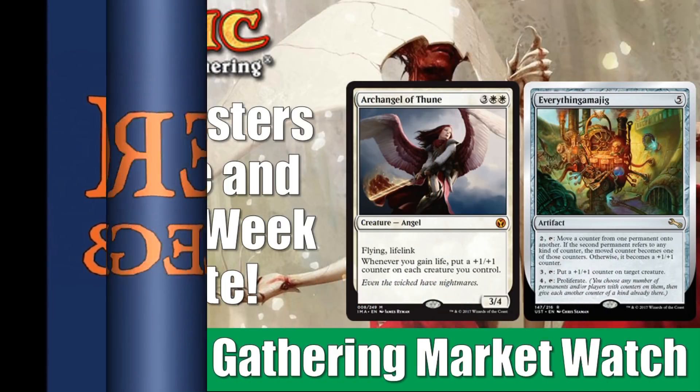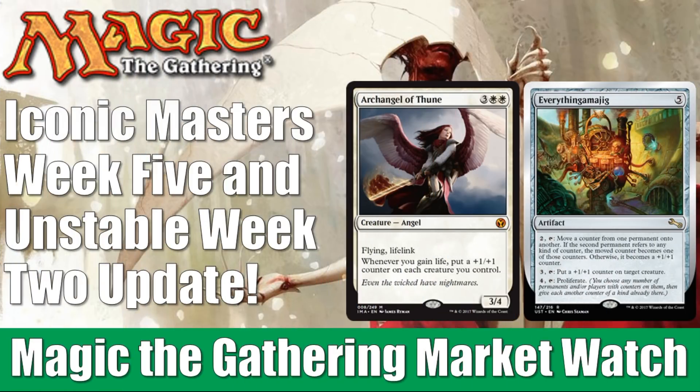Hey there, it's John from Heroes and Legends, and welcome to the special edition of the Magic the Gathering Market Watch, where we're going to check in with the singles market for Iconic Masters now that we're entering the fifth week since the release, and also Unstable now that we're entering the second week since that set has been released. I got hit with the flu, so bear with me here. I'm going to do my best in this video. I might go kind of quick through everything today.